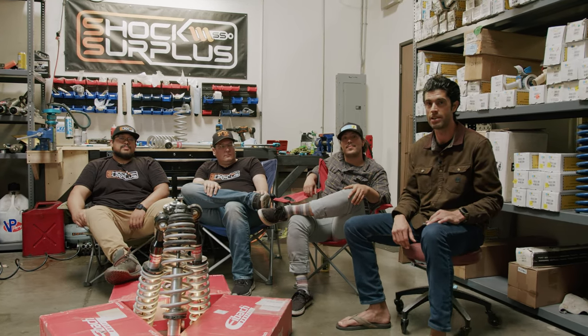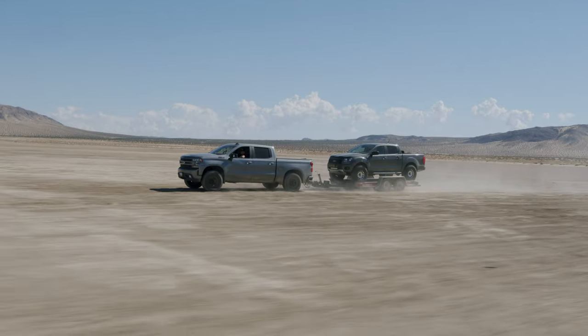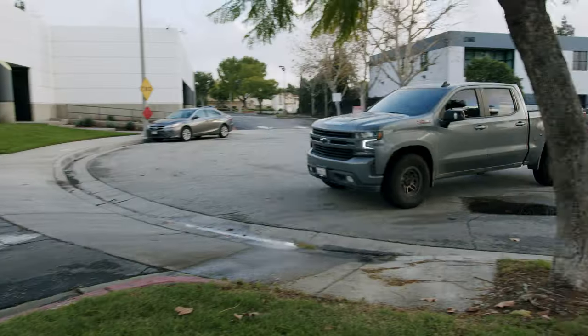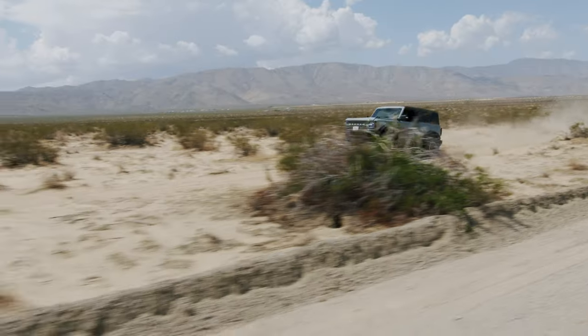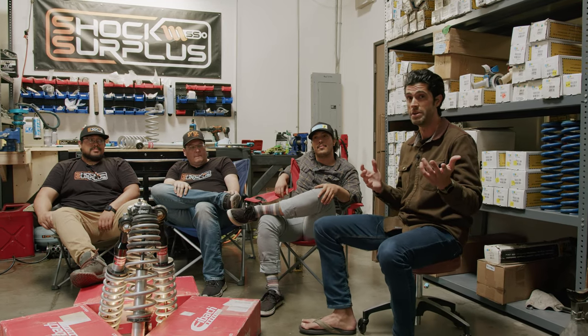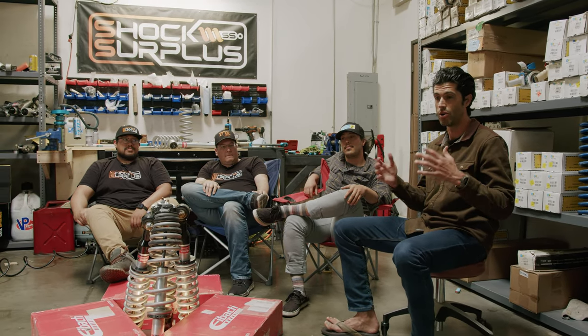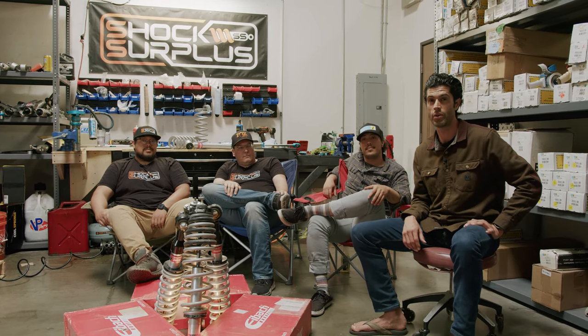A 2.5 or 2.6-inch diameter body just has to do less work than a two-inch shock — more damping surface volume means more support. Let them know your questions in the comments or by email. They're constantly taking suggestions on what you guys want to see next — they've run all these vehicles in the dirt, on the street, and towing, and will continue that progression through a bunch of different shocks.